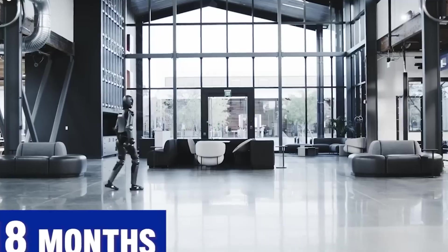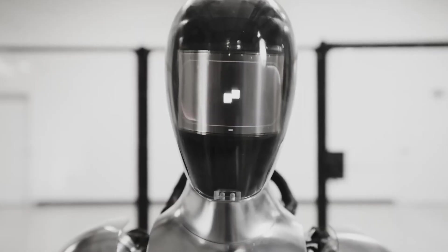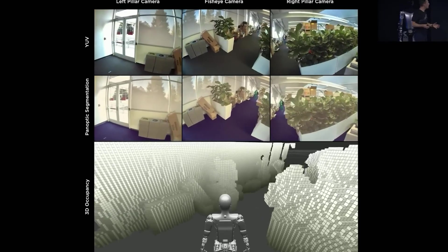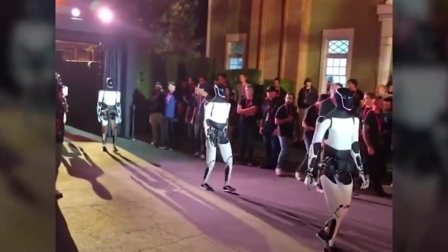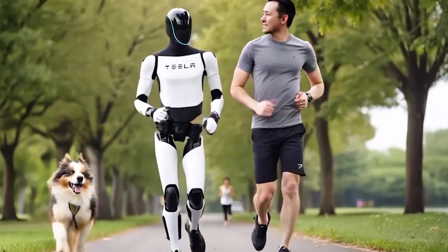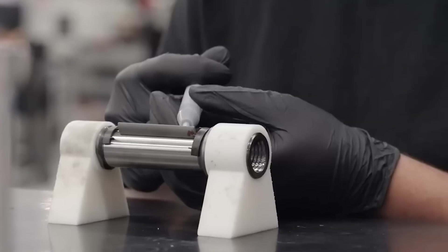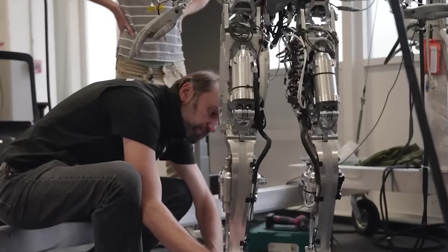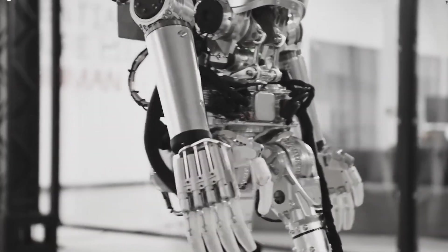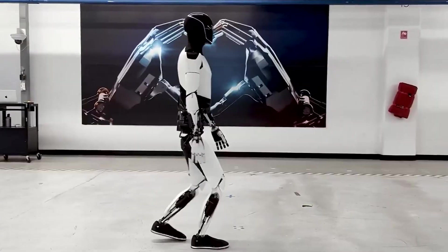And when it comes to elder care, the stakes are even higher. Tesla is targeting 2026 for pilot programs and 2027 for wider commercial availability. That might seem slow, but it's intentional — caring for aging adults isn't about gimmicks, it's about reliability and safety. The robot needs to handle slippery bathroom floors, detect a stumble instantly, and summon help before an injury becomes life-threatening. Gen 3's IP54 rating keeps it safe from steam and splashes, while its fall detection system monitors tiny movements in both human and robot bodies, deciding in under 200 milliseconds whether to brace, lift, or call emergency services.